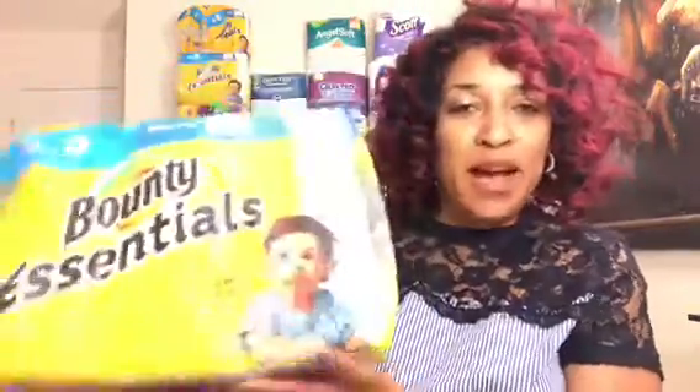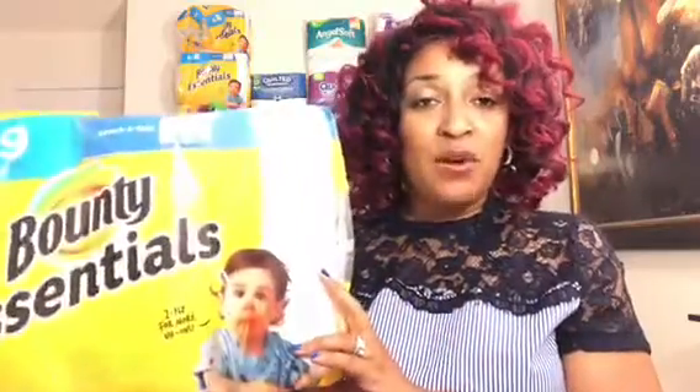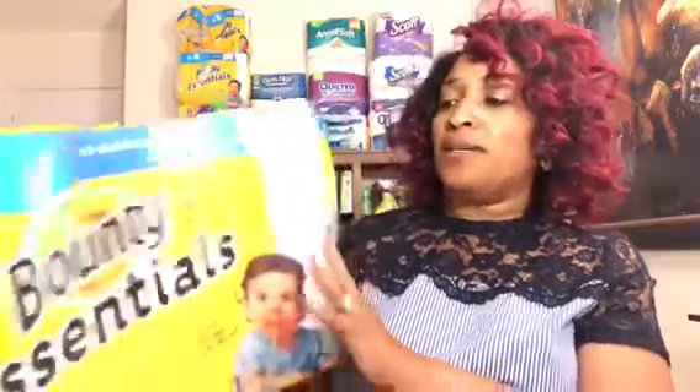First I went to Walmart and I got the Bounty Essentials paper towels. They were priced at $5.74 in my store. I had a $1 Coupons.com coupon and there was a $1 Ibotta rebate — some people had a $2 rebate, but I only had $1 — making the final cost $3.74 for six rolls. I'm getting low on paper towels so I needed these.